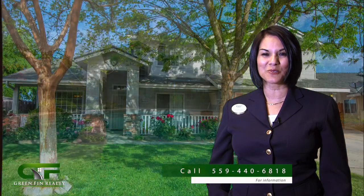If you would like more information on this home, give me a call at 559-440-6818.